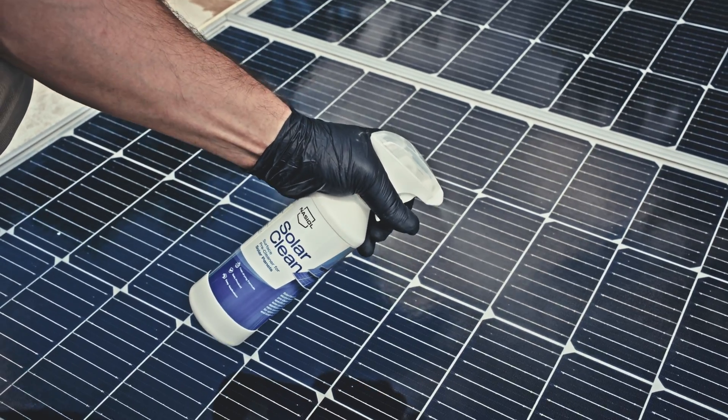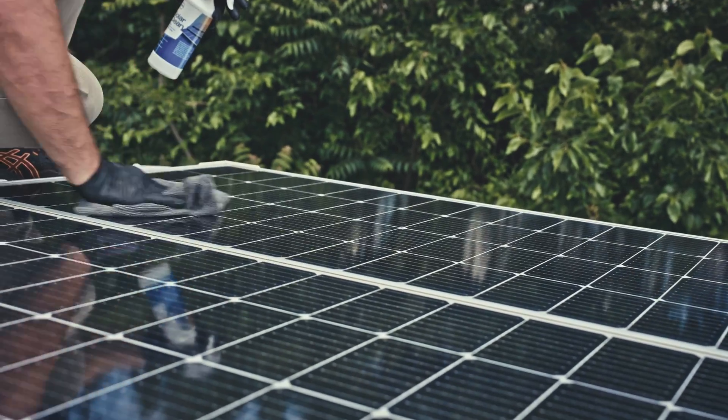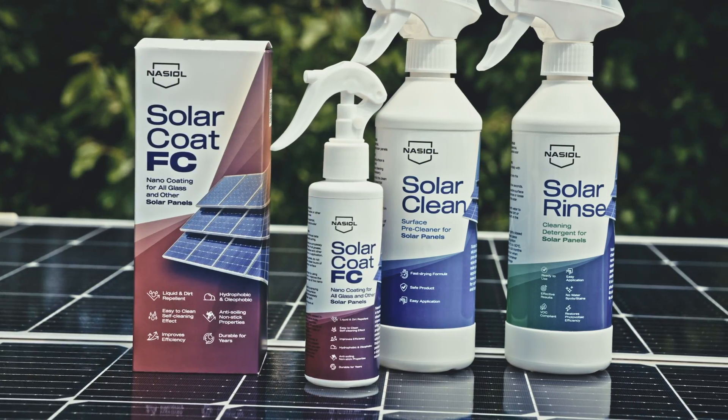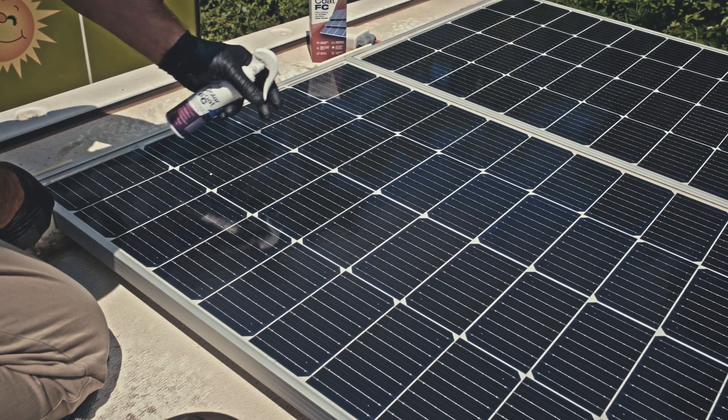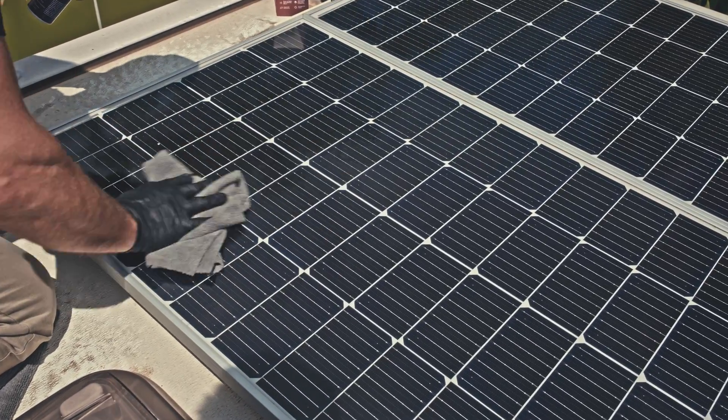Solar Clean is a powerful surface pre-cleaner designed specifically to prepare your panels for nano-coating application. Solar Coat FC was developed for glass, thin-film, flexible, or other polymer solar panels and is the perfect choice for end-users.